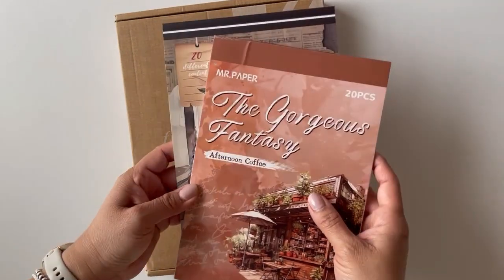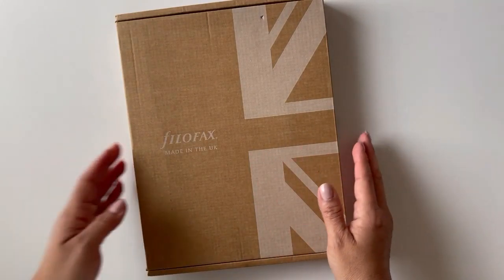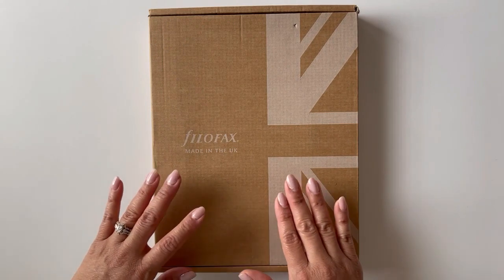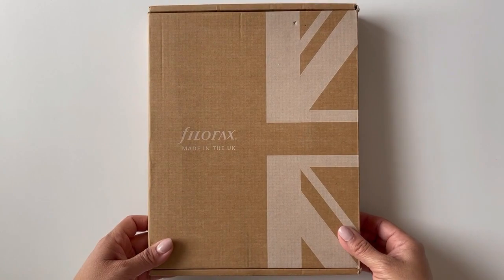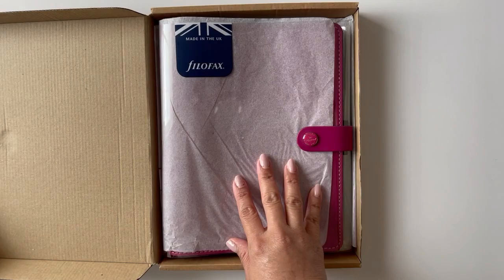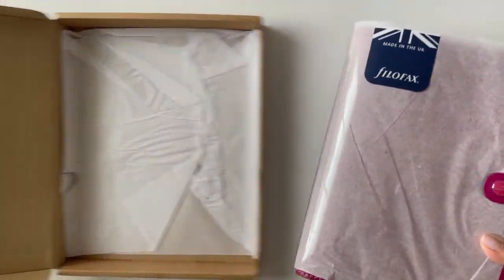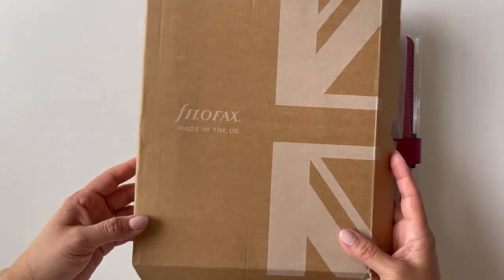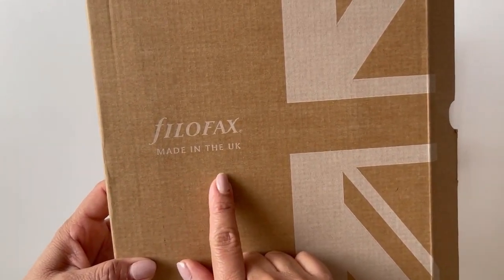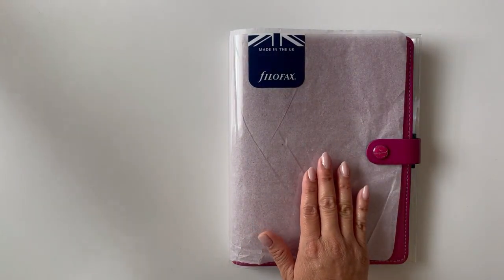I wanted to go ahead and show you these two sticker books and also this beautiful Filofax that I will be using as my new daily journal. I have completed my daily journal and needed a new one, so I want to try the Filofax. The other day I did a video on some notebooks I was trying out for a daily journal, but I decided on this brand — Filofax. They are from the UK.